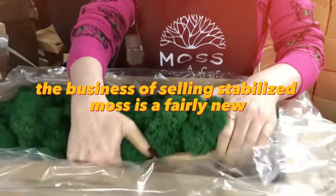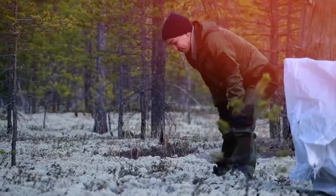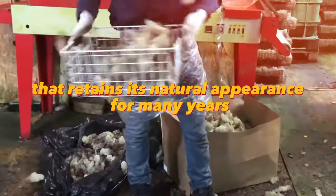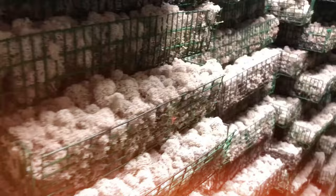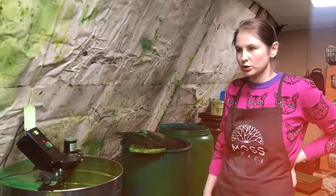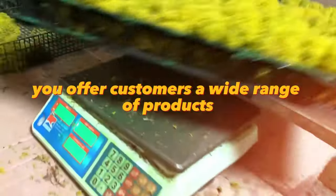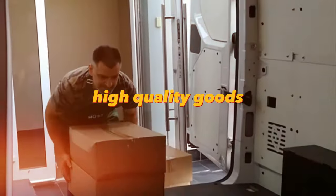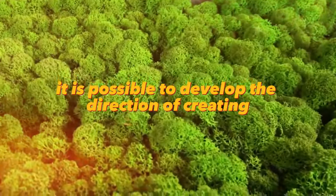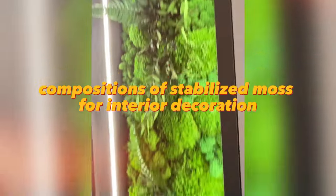The business of selling stabilized moss is a fairly new and promising direction. Stabilized moss is a natural material that retains its natural appearance for many years, does not require maintenance, and is not affected by the environment. Such a business can be successful if you offer customers a wide range of products, high-quality goods, and good service. It is also possible to develop the direction of creating compositions of stabilized moss for interior decoration.